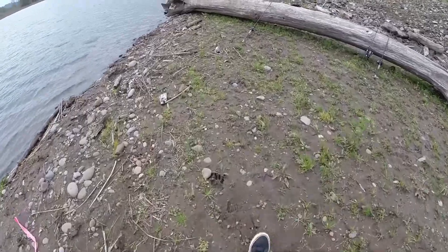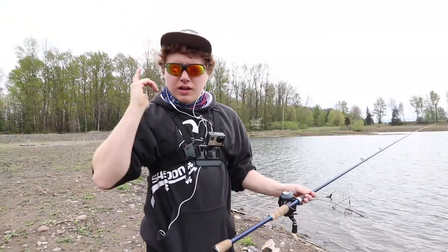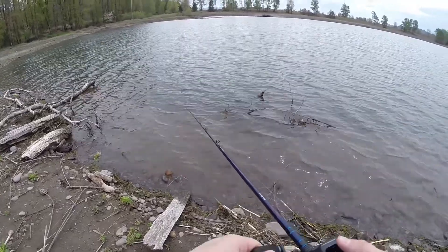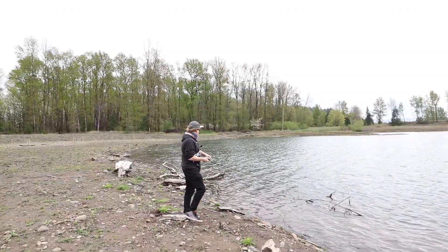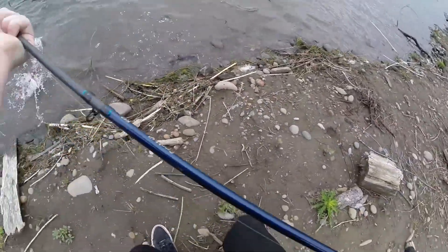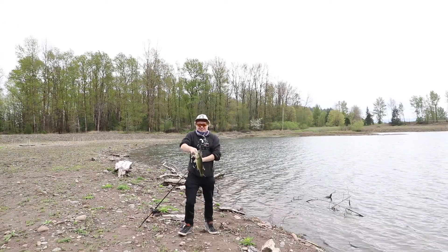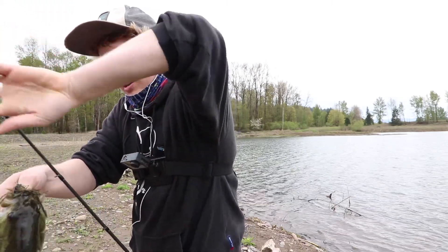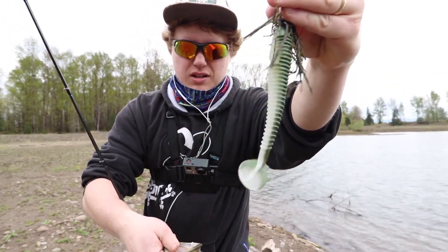Unfortunately my mic is dead, so I'm going to have to deal with this wind. Let's see if I can crack another decent one. Oh my god, there's another one - first cast! Oh my god, right after I said that. Come back here. Boo. Man, they're liking the swim jig. There you go. I'm really digging that Fishing Bait Club trailer, it's awesome. Let's see if I crack another one. Okay, first cast - there you go, thank you.